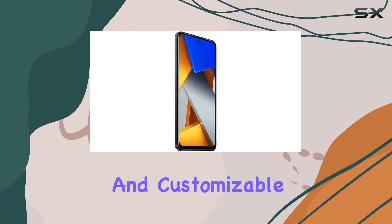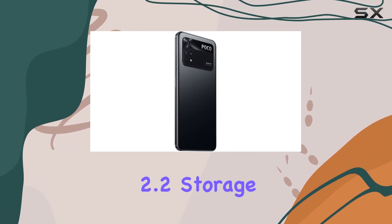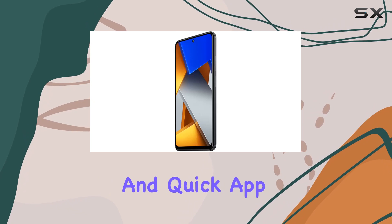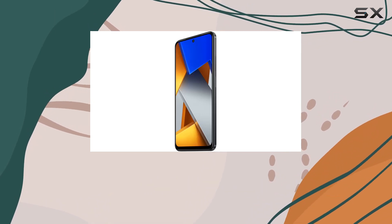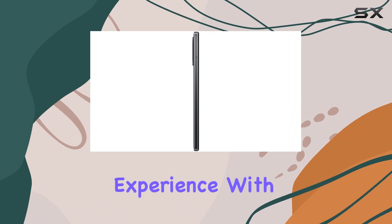MIUI 13 for Poco, based on Android 11, provides a feature-rich and customizable user interface. The LPDDR4X RAM and UFS 2.2 storage contribute to seamless multitasking and quick app launches.